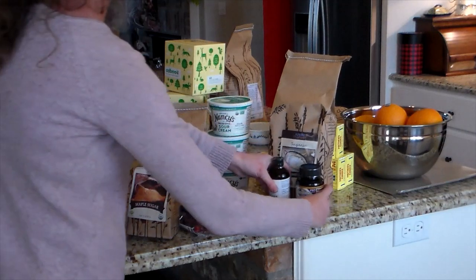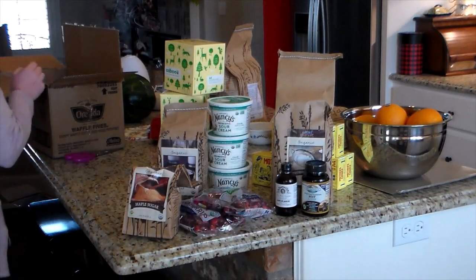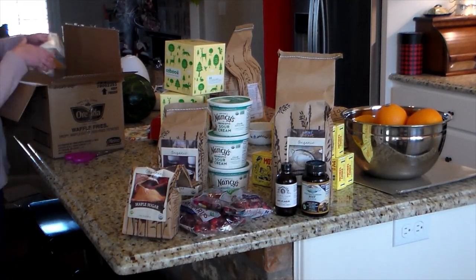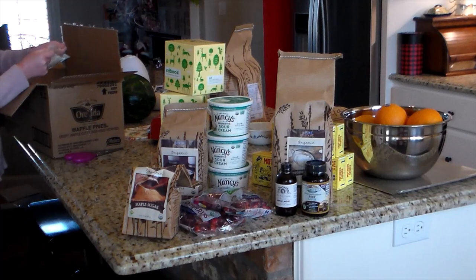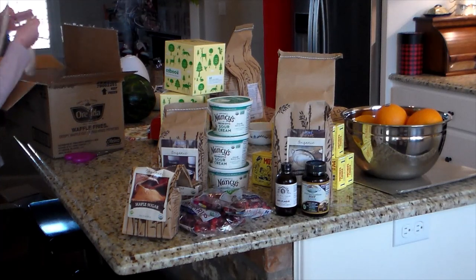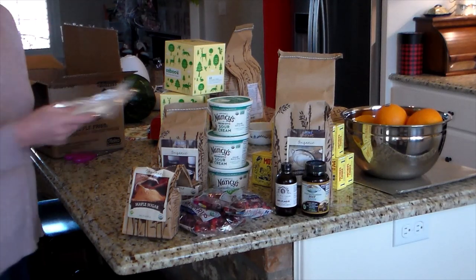I got a few more boxes of tissues — I do prefer to get their tissues. I also got a little tincture for when we're not feeling well. We hadn't been feeling well for several weeks, so I needed to restock on that.